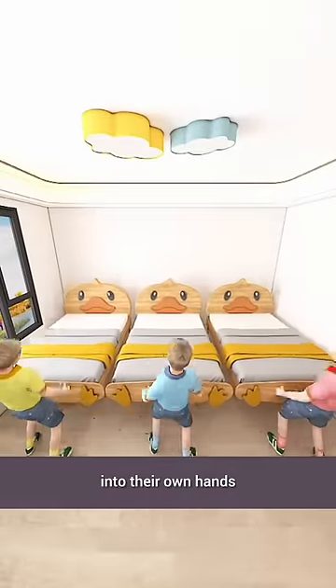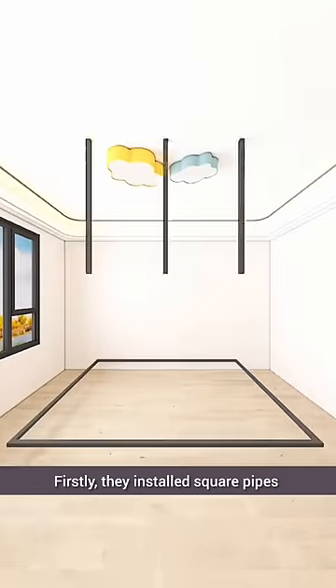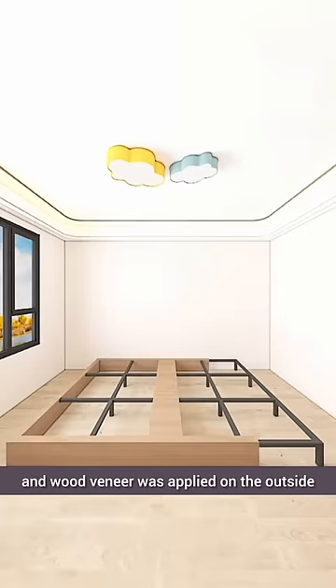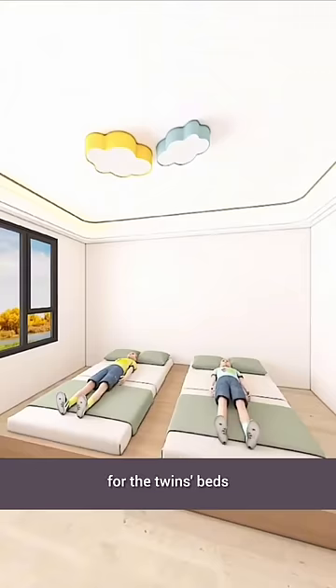The three brothers decided to take matters into their own hands and completely remodel the bedroom. Firstly, they installed square pipes along the walls, and wood veneer was applied on the outside, with soft mattresses placed on both sides for the twins' beds.